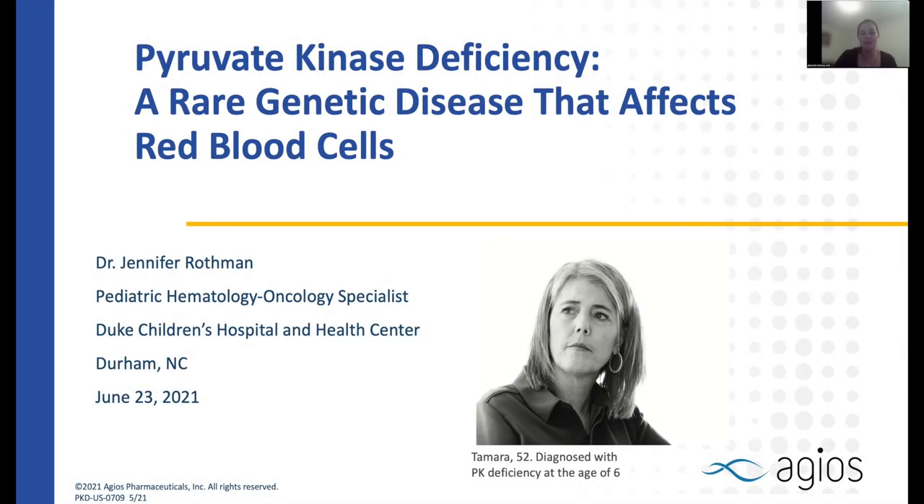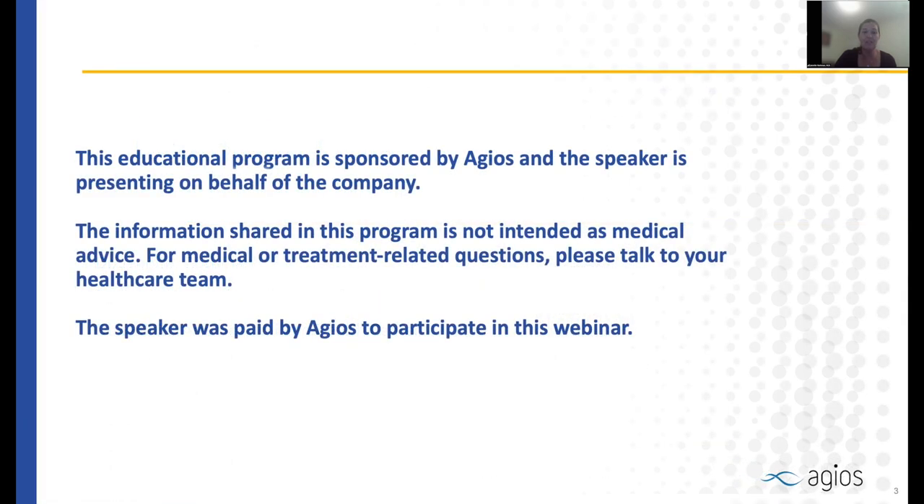Hi, my name is Jennifer Rothman. I'm a pediatric hematologist at Duke University Children's Health Center, and I'm here to speak to you today about pyruvate kinase deficiency. This educational program is sponsored by Agios, and I'm presenting on behalf of the company.